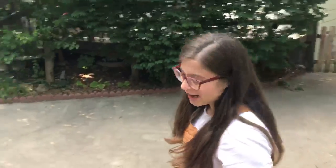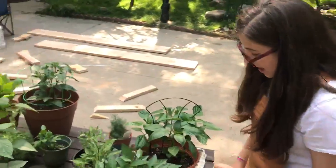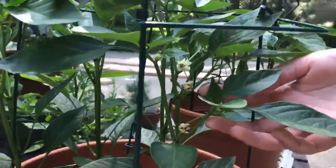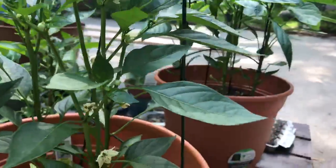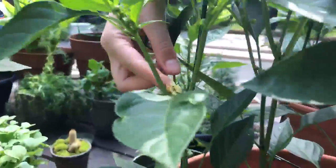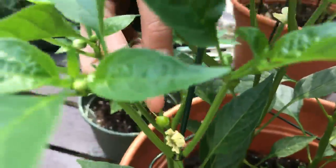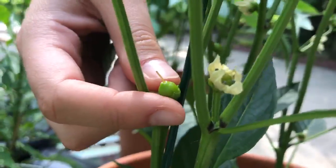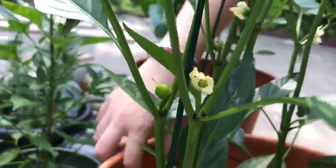Now the crown jewel here are these pepper plants. What were once flowers are shriveling up and becoming pepper buds. A great example is right here — oh damn, I just popped off the flower — but here is the pepper, and we can see what kind it is right here because I left the label on.